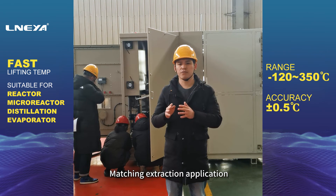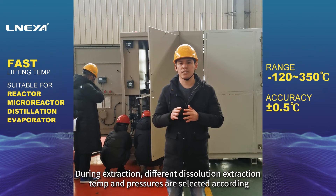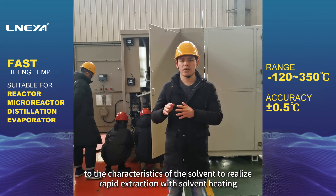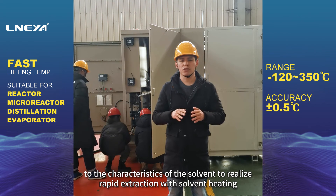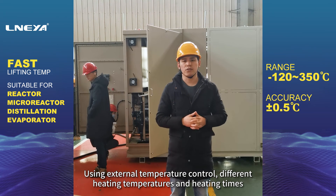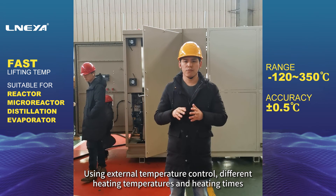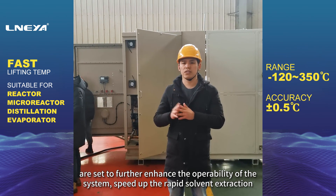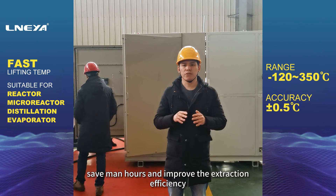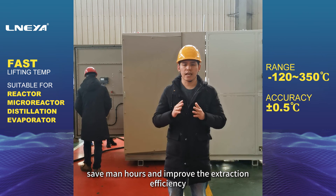Matching extraction application. During extraction, different dissolution extraction temperatures and pressures are selected according to the characteristics of the solvent to realize rapid extraction with solvent heating. Using external temperature control, different heating temperatures and heating times are set to further enhance the operability of the system, speed up rapid solvent extraction, save man-hours and improve the extraction efficiency.